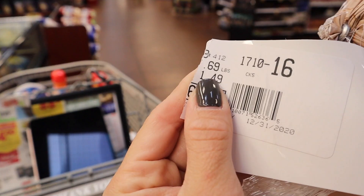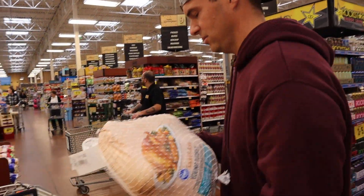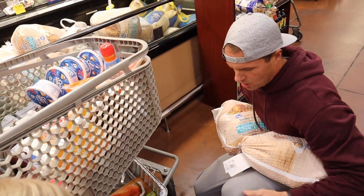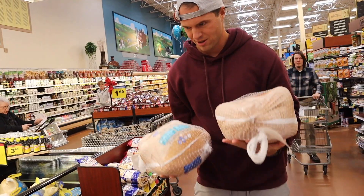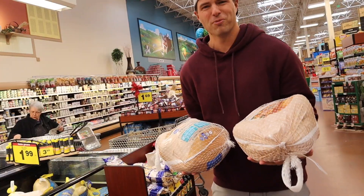We found one that looks bigger than all of them, but it's missing the tag with the weight and price. Why don't you just hold the two and see which one's heavier? I got them. They're very evenly weighted — this one may be a little heavier. Both of them are getting kind of cold.